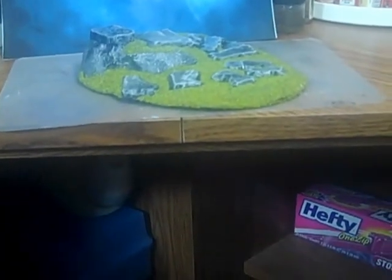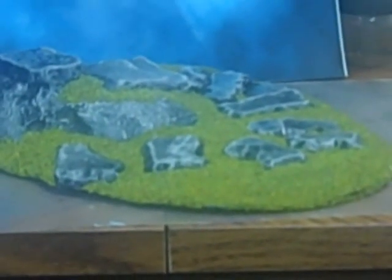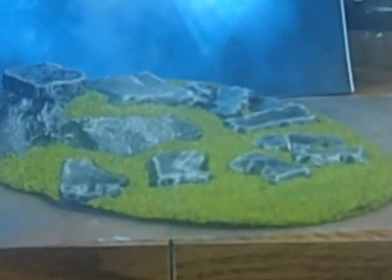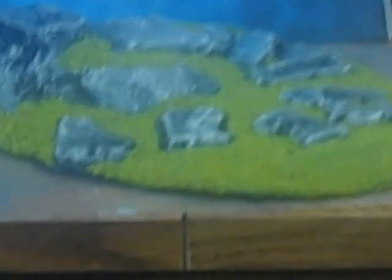Now I guess this would be the next step up, which would be fairly inexpensive mass-produced purchase terrain that you can find in the stores. This one is kind of made out of plastic — as you can see, hollow — some kind of vacuum-form type of thing. A little bit of flock put on it, a little bit of runes and stones. It's fairly inexpensive and can be used in a lot of different settings.